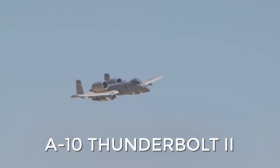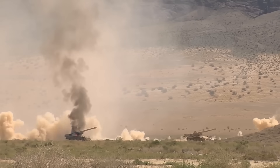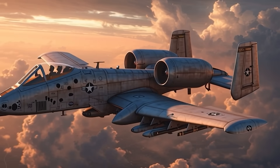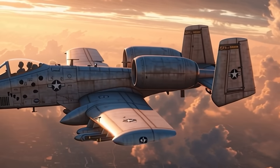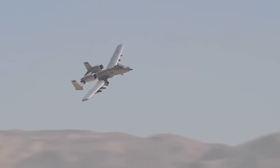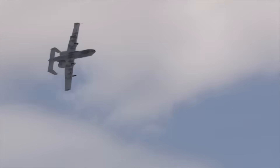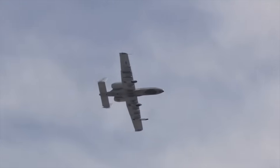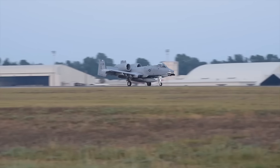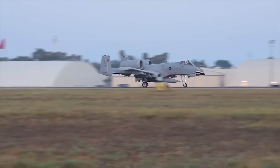The A-10 Thunderbolt 2 is a plane from a completely different era, created at the height of the Cold War to destroy Soviet tanks. It had already survived several of its own funerals while wryly observing the military's futile attempts to replace it — as if the war itself were constantly throwing a new challenge at the A-10, forcing it back into combat. Today, with drones dominating the battlefield, the armor-piercing Warthog is once again at the center of debate. But can this 1970s-era attack aircraft become an effective drone hunter in the 21st century?